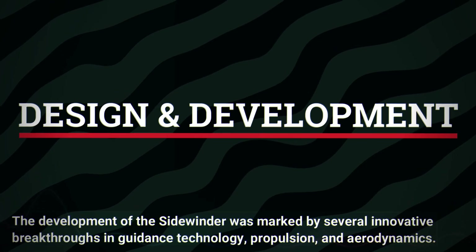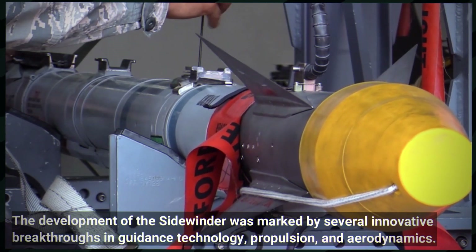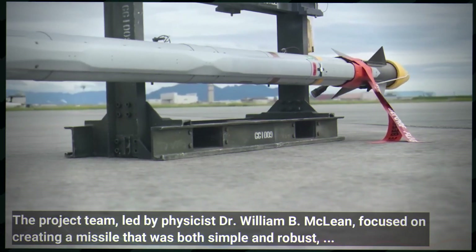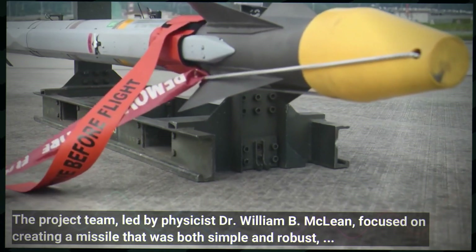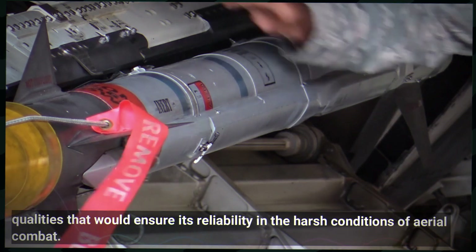The development of the Sidewinder was marked by several innovative breakthroughs in guidance technology, propulsion and aerodynamics. The project team, led by physicist Dr. William B. McLean, focused on creating a missile that was both simple and robust — qualities that would ensure its reliability in the harsh conditions of aerial combat.